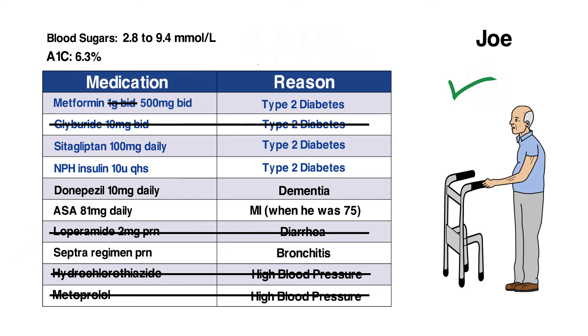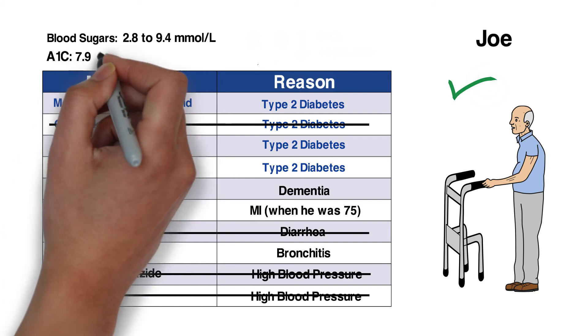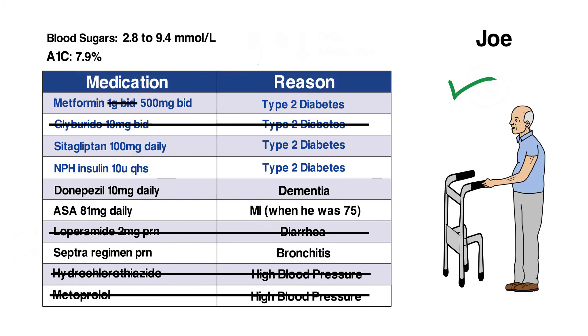At a follow-up appointment several months later, Joe's A1c is 7.9%. Most of his blood sugars have been less than 12 millimoles per liter, none above 13, and no further episodes of hypoglycemia. At this time, the family asks if Joe still needs the NPH insulin since he doesn't like having the injection. The NPH is stopped and further monitoring shows blood sugar remaining at target.